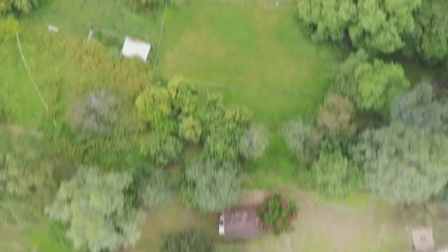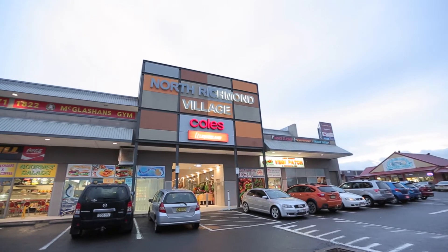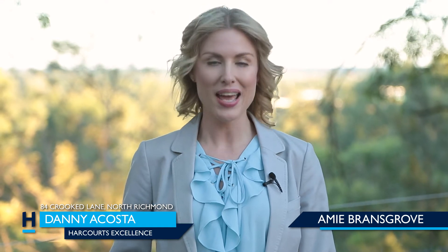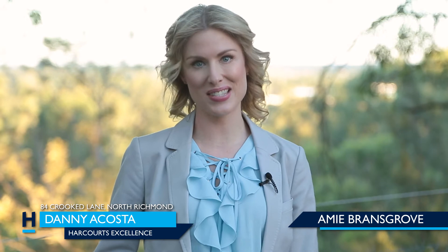This land is perfect for any horse enthusiast. This stunning family home is only two minutes away from North Richmond Village, close to excellent schools, and surrounded by the beauty of rolling hills, yet only a stone's throw away from shops and restaurants. If you'd like to find out more information about this property, you can contact Danny Acosta, your lifestyle property expert, at Harcourts Excellence.